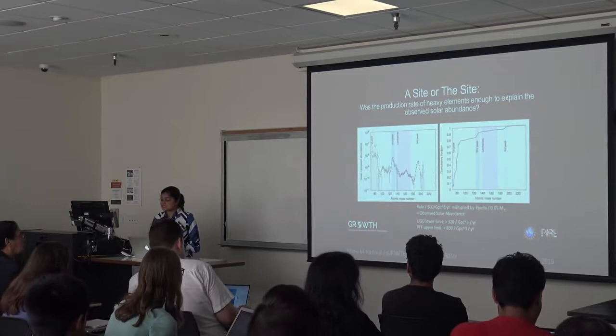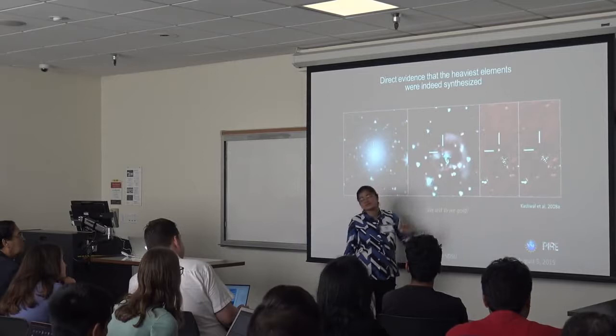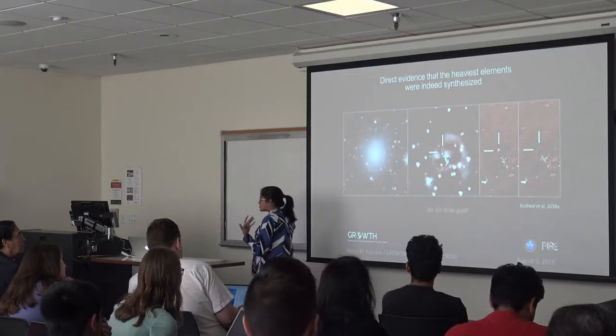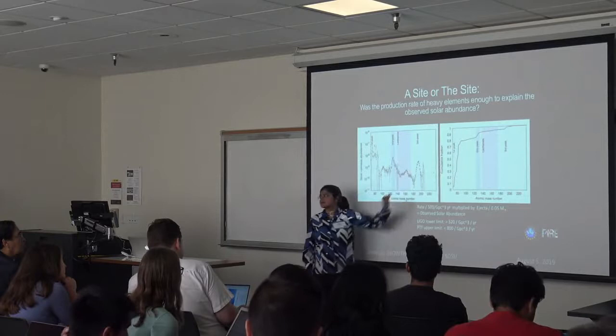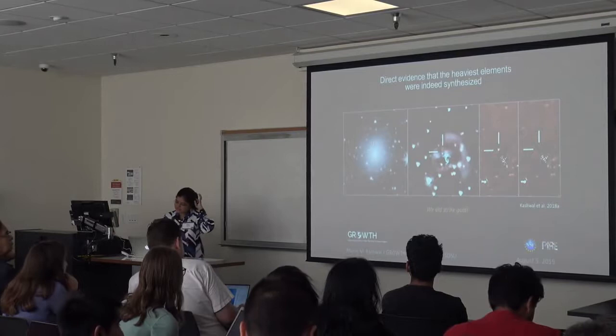NASA's Hubble Space Telescope detected GW170817 at 43 days and 74 days after merger as a small red dot — very late-time red emission. This was evidence that there must have been elements in the second and third r-process peaks; otherwise, with only the lightest elements, the emission should have disappeared in just a couple of weeks, not persisted for months.